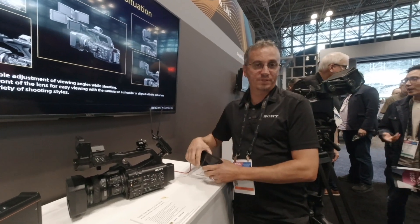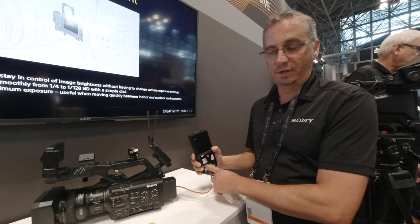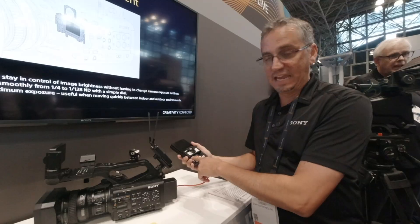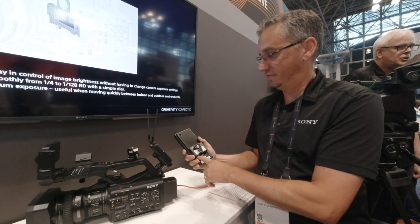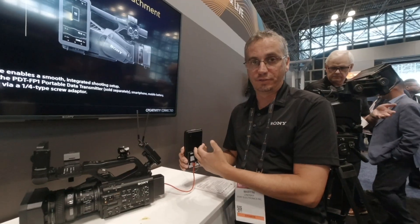It looks like a phone, but it's not a phone — it's a robust media device. It'll do file transfer and streaming video. It has an HDMI input for capture, as well as a LAN port for RJ45 connectivity. It also has a built-in cooling fan, so it won't overheat like a lot of other devices could.